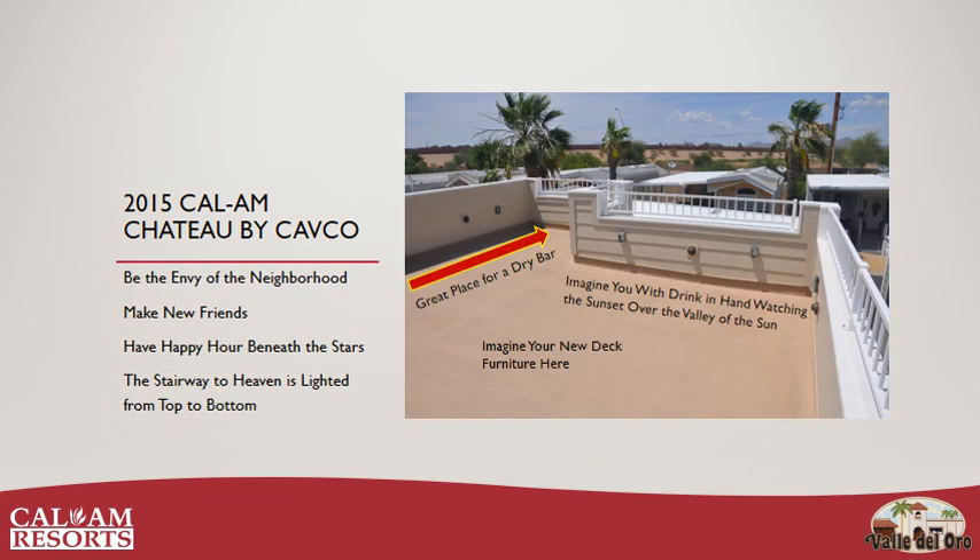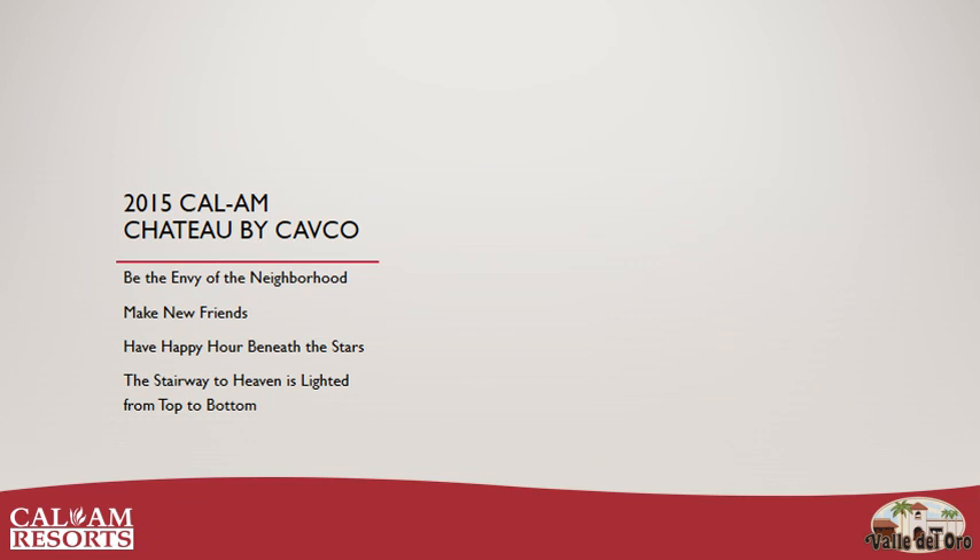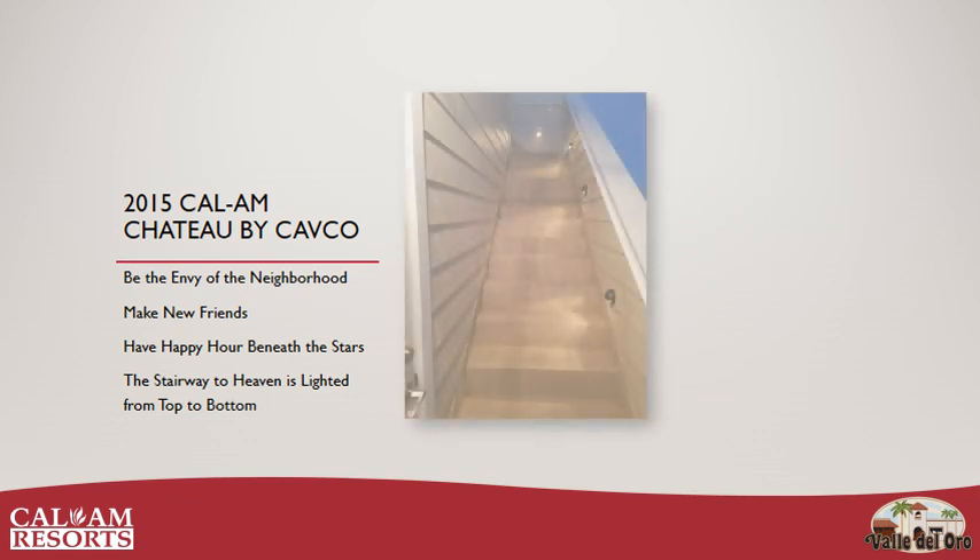But what are the real reasons you want to buy this home? You're going to be the envy of everyone in the neighborhood. You're going to make new friends — okay, they're not really your friends, they just want to share the views. And then there's happy hours beneath the stars — happy hour is not limited to just one hour a day and can continue after the sun goes down. But don't worry, the Stairway to Heaven has a steel handrail and is lighted from top to bottom, so you'll always see where you're going.